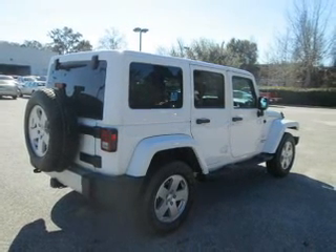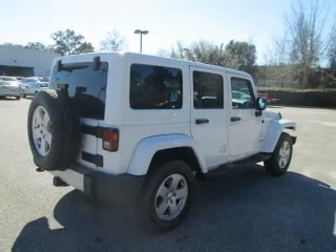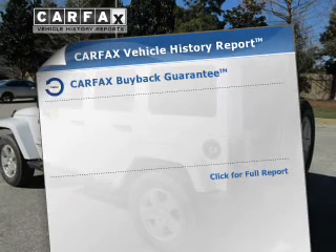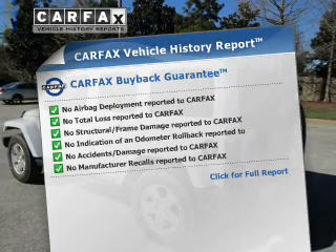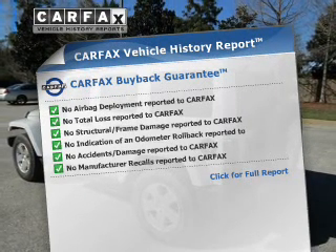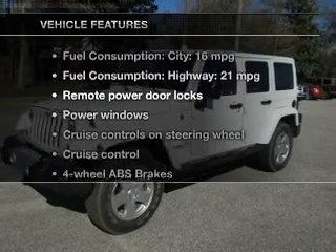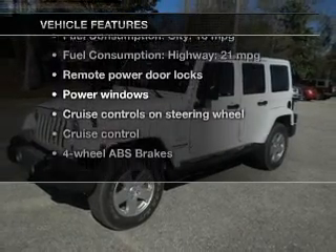Treat yourself to the splendor of a premium sound system. You will appreciate the safety feature of anti-lock brakes. A vehicle history report from Carfax, the most trusted provider of vehicle history information, is offered to provide you with peace of mind. And with these notable features, you won't want to miss out on the opportunity to own this amazing ride.